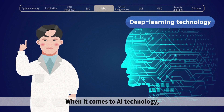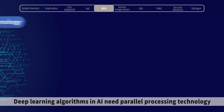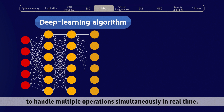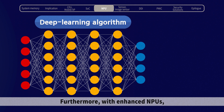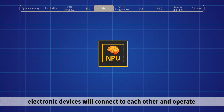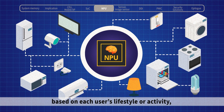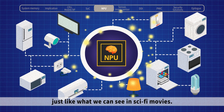When it comes to AI technology, the NPU is essential for AI applications. Deep learning algorithms in AI need parallel processing technology to handle multiple operations simultaneously, in real time. Furthermore, with enhanced NPUs, electronic devices will connect to each other and operate based on each user's lifestyle or activity, just like what we can see in sci-fi movies.